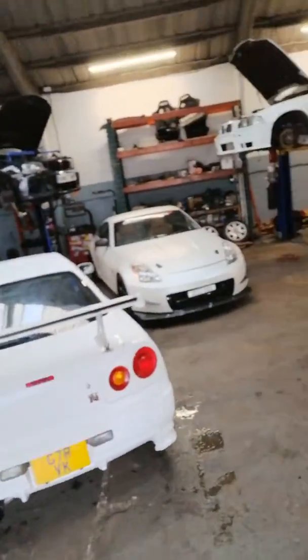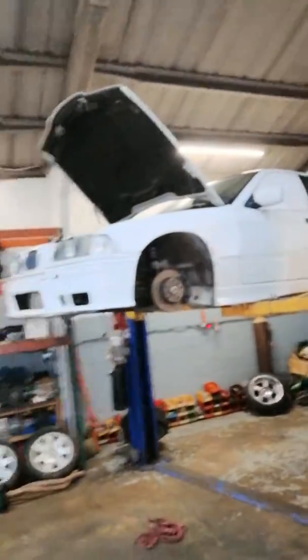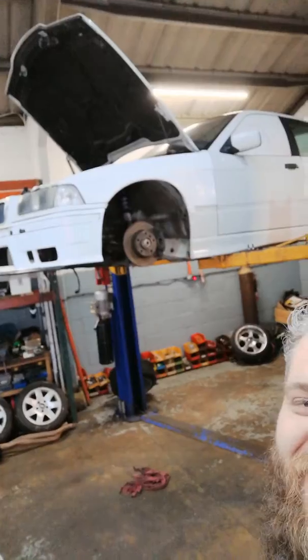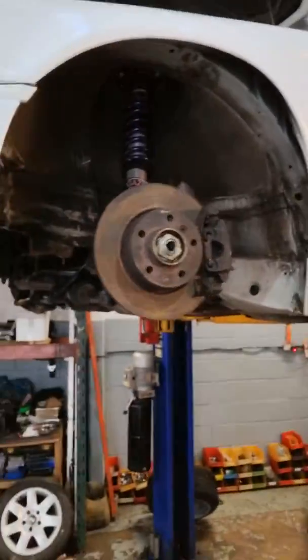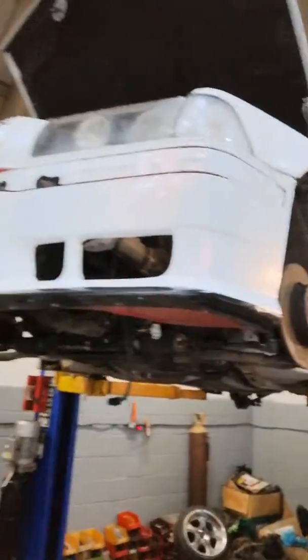Sick R34. Near enough there. Coil overs, 46 arms, welded hubs. Two heights in. Looking good, nearly there.